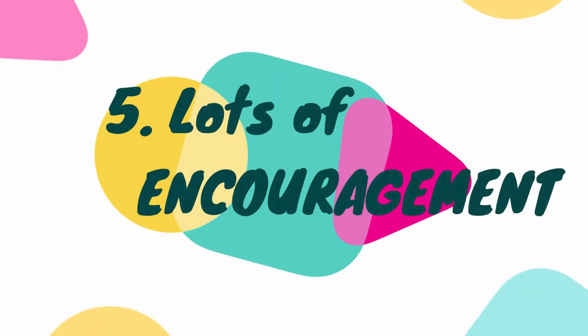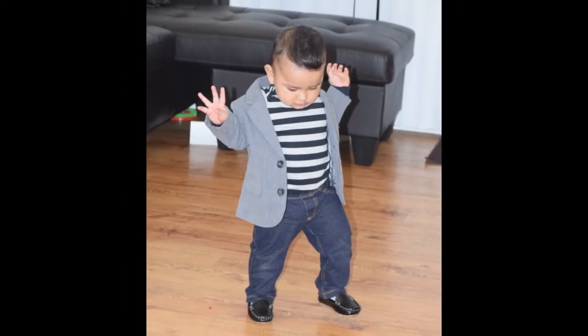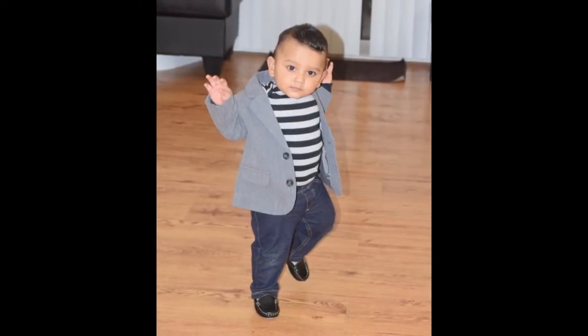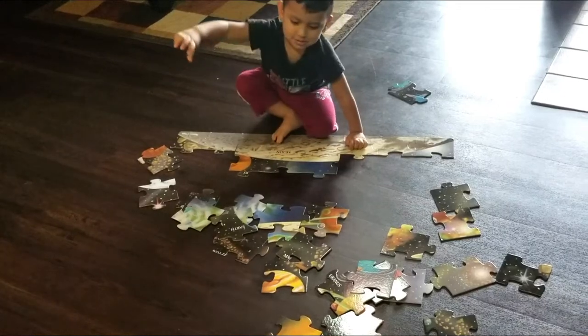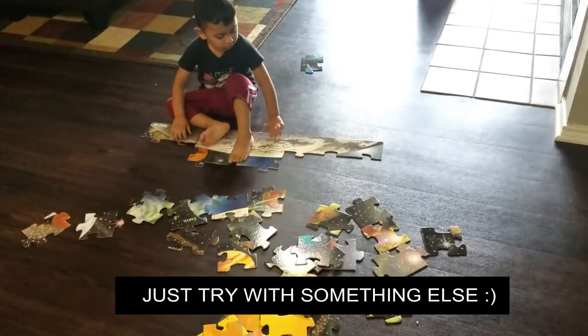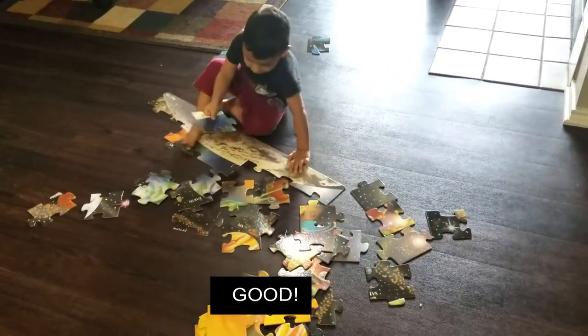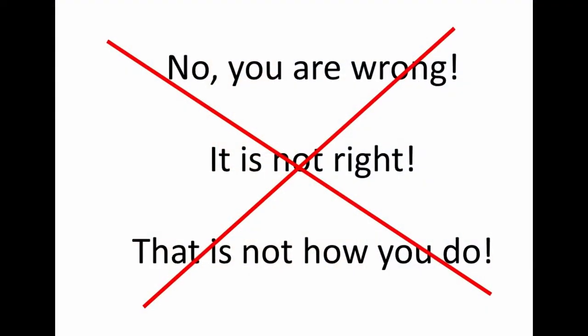Tip number five — my favorite — is to give your child lots of encouragement. Remember when your child took his first steps? Even though he fell many times, hurt himself, or cried, you stood there cheering him on and asking him to keep trying. We should approach puzzles the same way. When your child gets the wrong piece and gets frustrated or wants to give up, encourage them to keep looking: 'You're right, you're not wrong — just try with something else.' Don't piece the puzzle together yourself or say discouraging words.